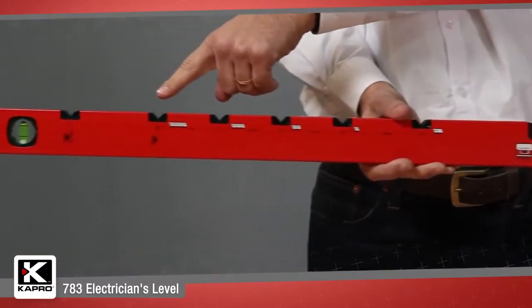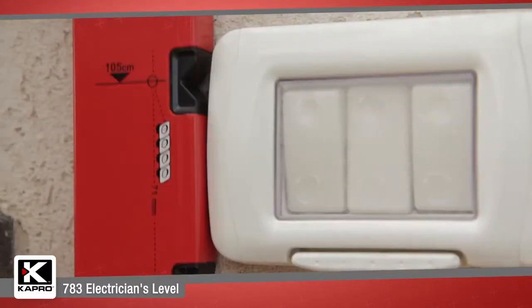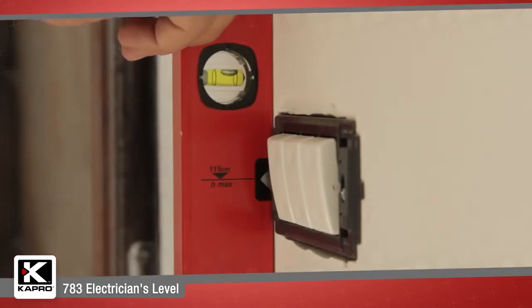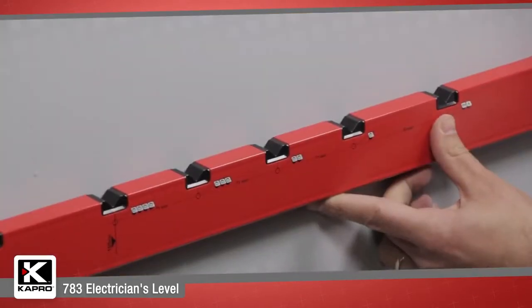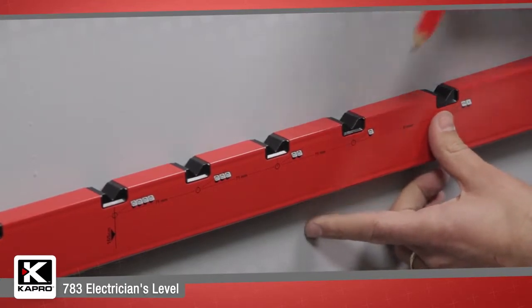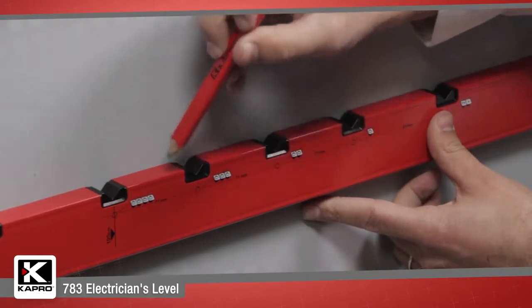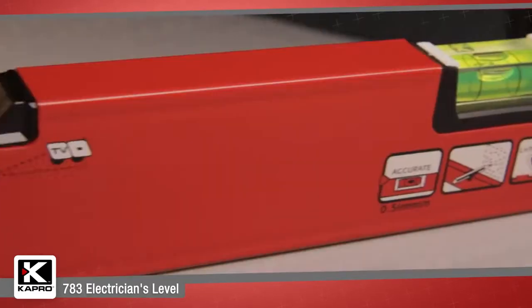Standard installations include: 30-centimeter electrical socket from the floor, 105-centimeter electrical switch from the floor, 115-centimeter countertop socket from the floor, 71-millimeter electrical socket spacing, and 91-millimeter for phone and communication socket spacing from electrical outlets.